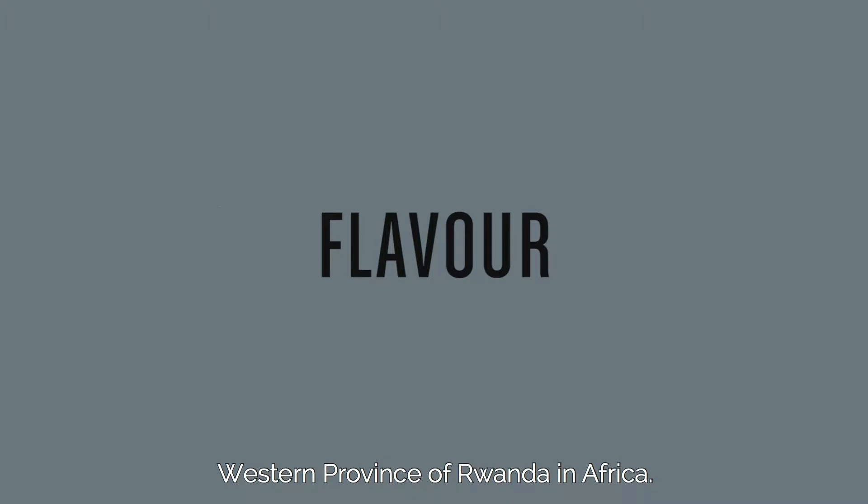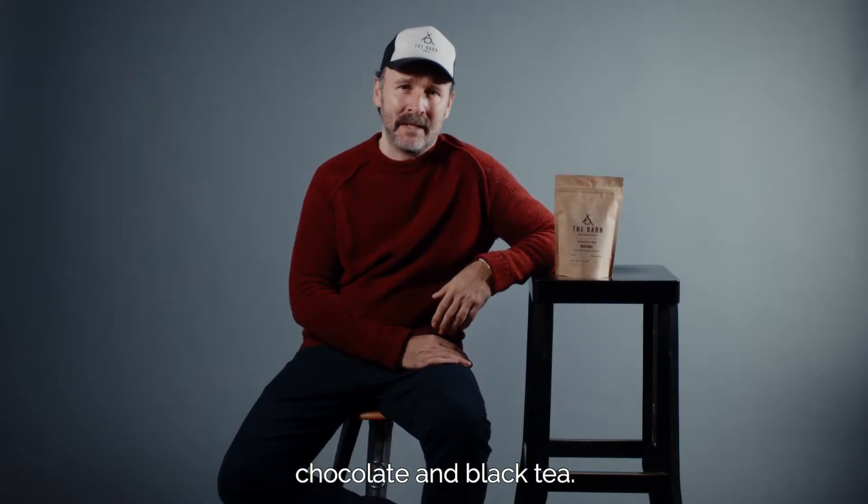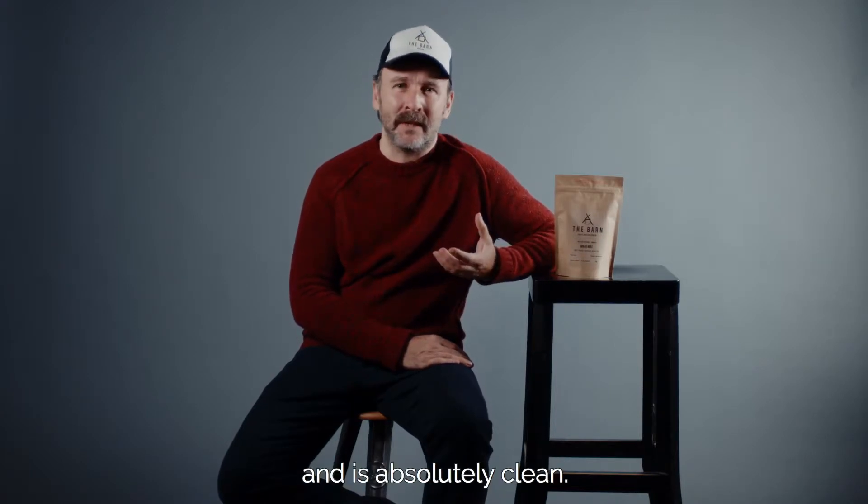Mahembe is a coffee from the western province of Rwanda in Africa. It tastes like sweet cherries, chocolate and black tea. It has a really silky mouthfeel and is absolutely clean.